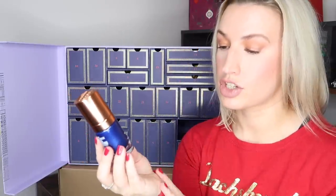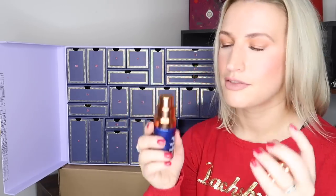Day eighteen is the Augustinus Bader The Rich Cream with TFC8, 15ml discovery size, worth £65. It's the well-known celebrity-favorite product. I'm feeling a little bit over it because it appears in so many advent calendars — if you got a luxury calendar last year you probably already have it. The product itself is good, I'm not knocking it, but when it appears in so many calendars it starts to feel less exciting and a bit devalued.